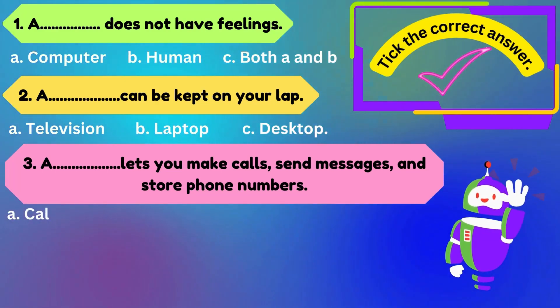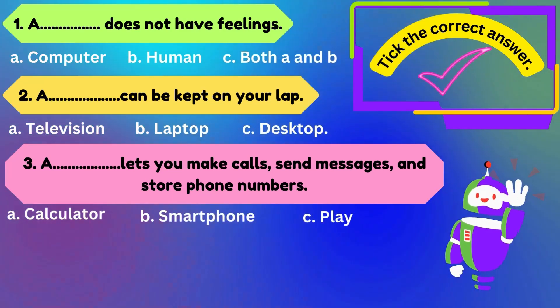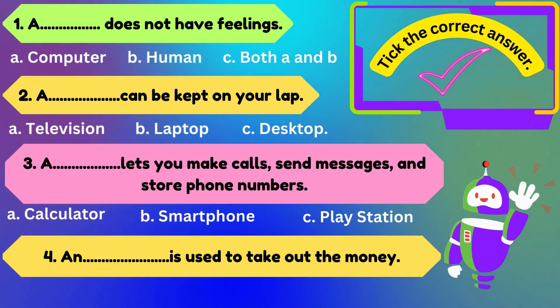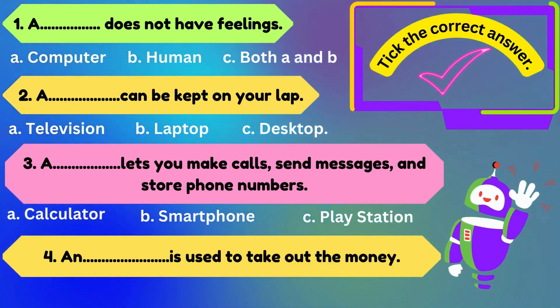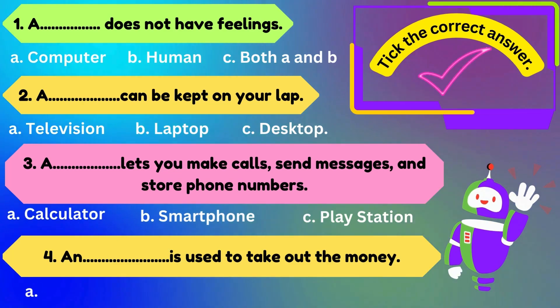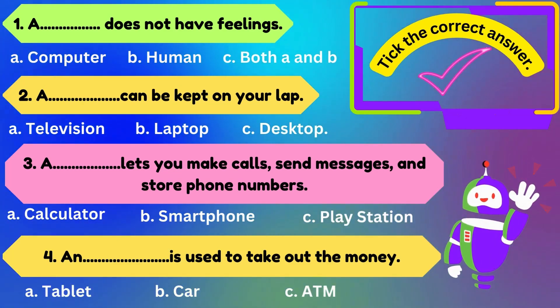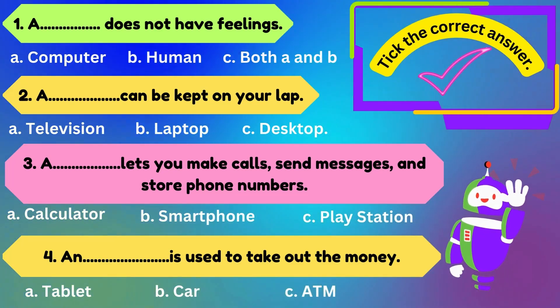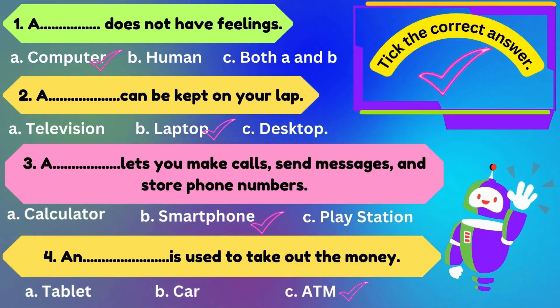Number three: a lets you make calls, send messages, and store phone numbers. Options are: A) calculator, B) smartphone, C) PlayStation. Number four: is used to take out money. Options are: A) tablet, B) car, C) ATM. The correct answers are: computer, laptop, smartphone, ATM.